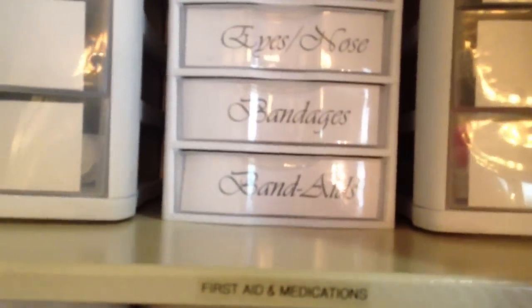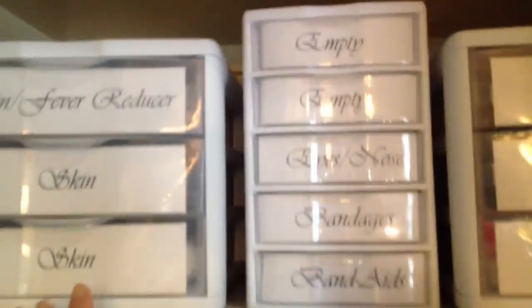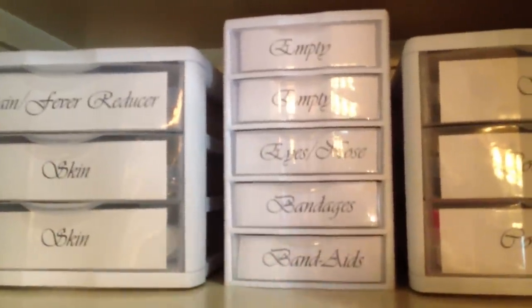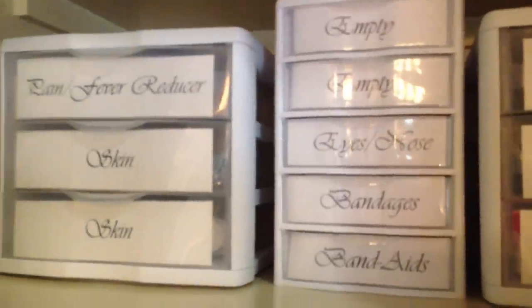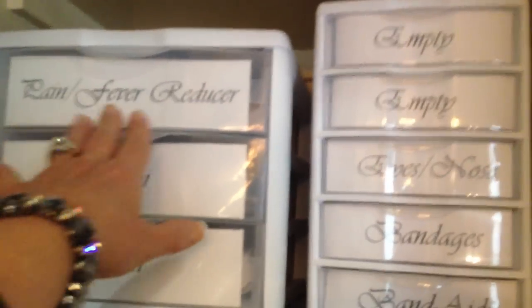I do the same over here on this side. Then below I have my first aid and medications — that's all of these bins here. Whenever I need to find out how to store or group things, I go to the store and look for ideas there. I do that with grocery departments, department stores, everything. These groupings I actually got from going to the pharmacy and using how they group things there.